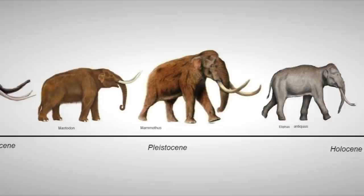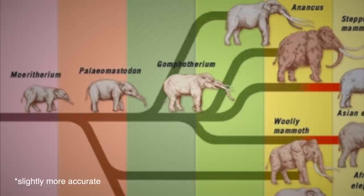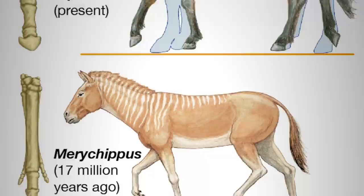If you've ever visited a natural history museum, you've probably seen timelines like this, or maybe branching ones like this, showing you the evolutionary chronology of familiar mammal species.